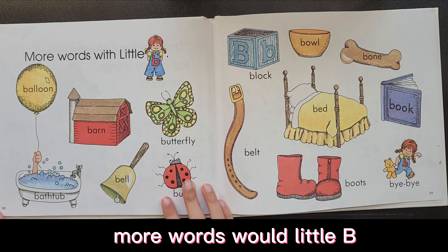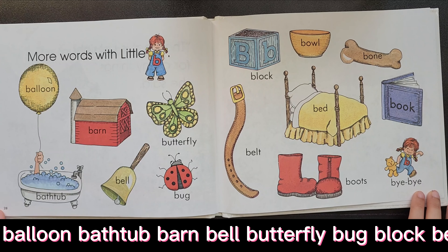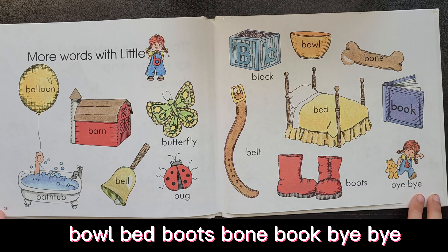More words with Little Bee: balloon, bathtub, barn, bell, butterfly, bug, block, belt, bowl, bed, boots, bone, book.